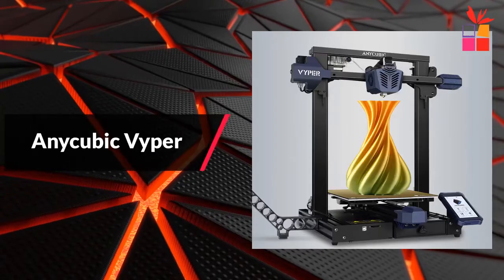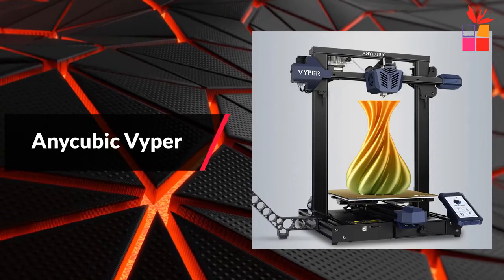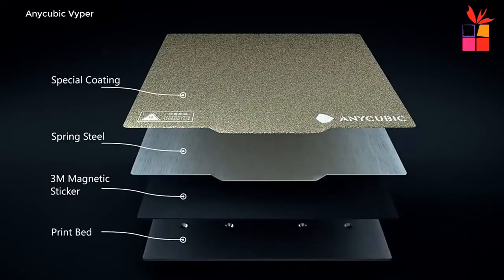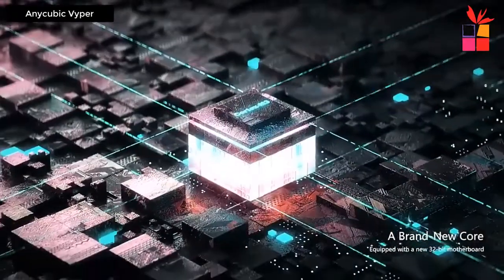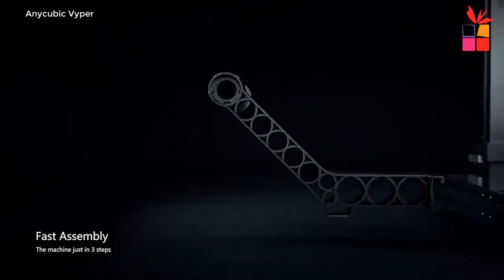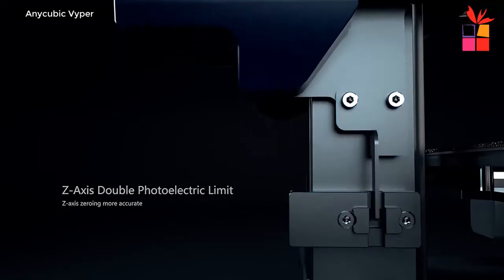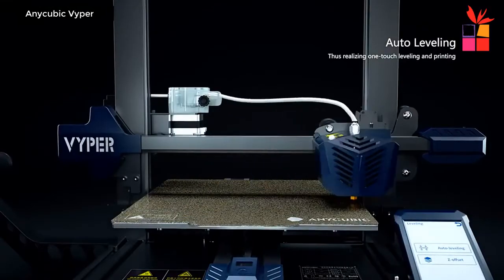At number 1, the Anycubic Viper FDM 3D Printer. The Anycubic Viper auto leveling 3D printer is equipped with a new 32-bit motherboard and a high-performance Cortex M3 architecture main control chip, featuring faster computing speed and a smoother system. The integration of a TMC2209 silent driver gives the motherboard both silent printing and precise voltage output control, ensuring more accurate and silent printing.